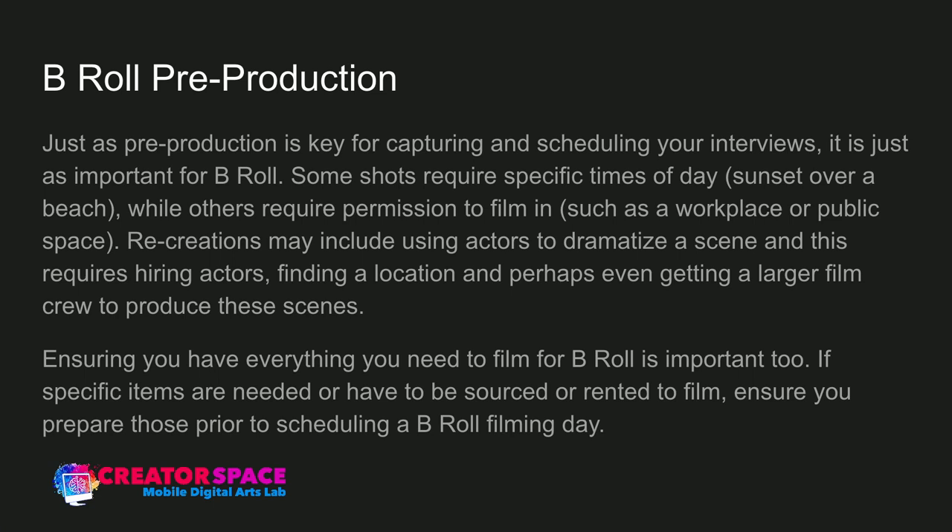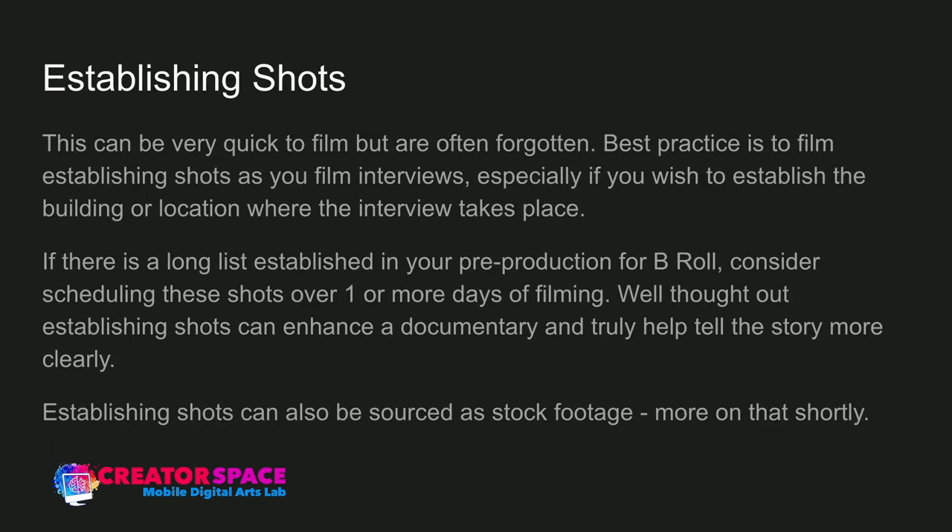Never assume anything in production — that's a really, really important takeaway. Establishing shots can be very quick to film, but oftentimes we forget them. When doing documentaries, we're really focused on interviews and insert shots, but we forget sometimes the establishing shots.